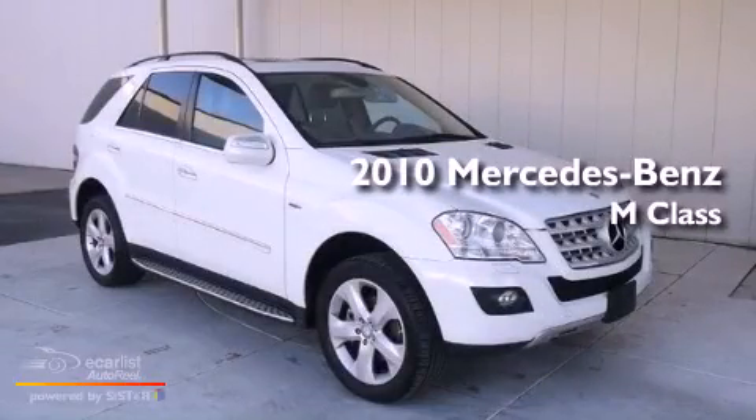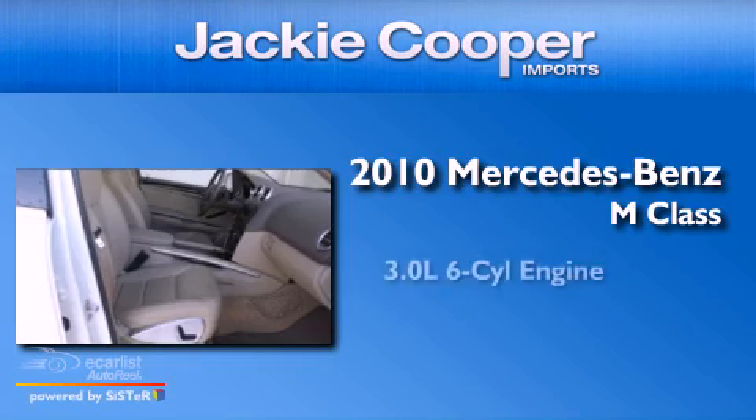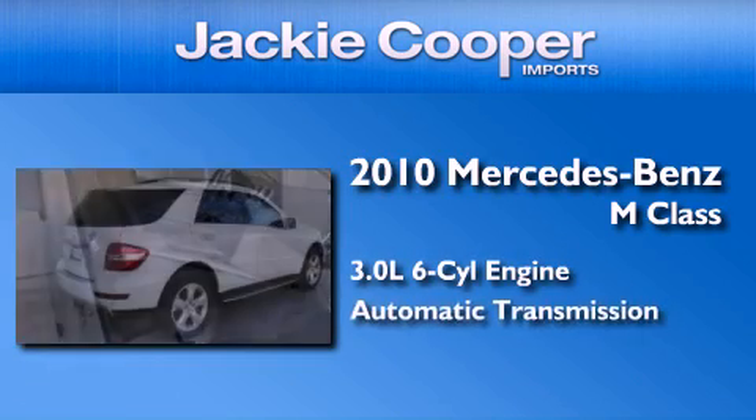This is a certified pre-owned 2010 Mercedes-Benz M-Class. It has a 3.0-liter six-cylinder engine and an automatic transmission.